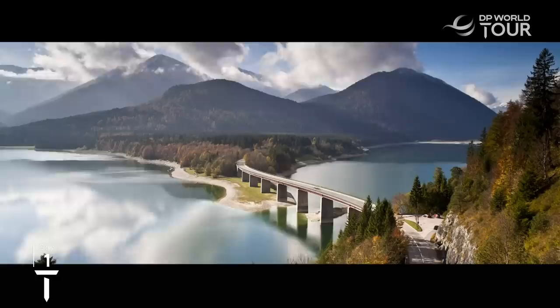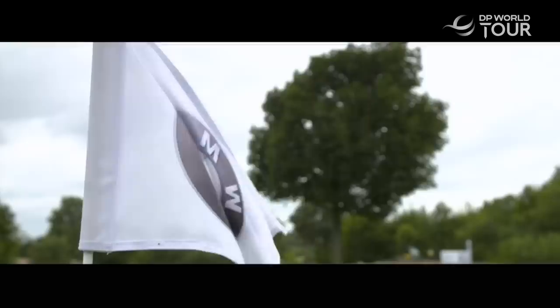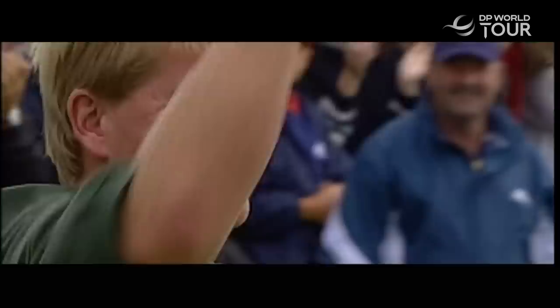The DP World Tour is in southern Germany and the city of Munich for the BMW International Open, a tournament with a rich history and an impressive cast of past champions.